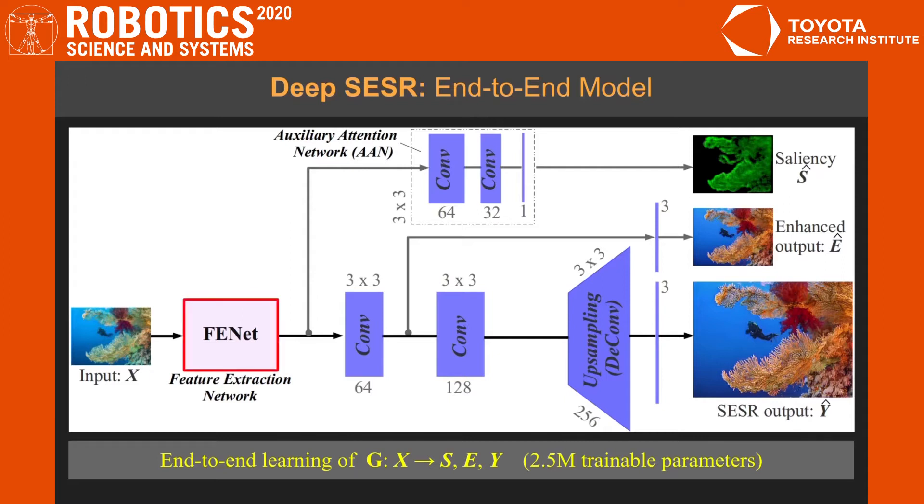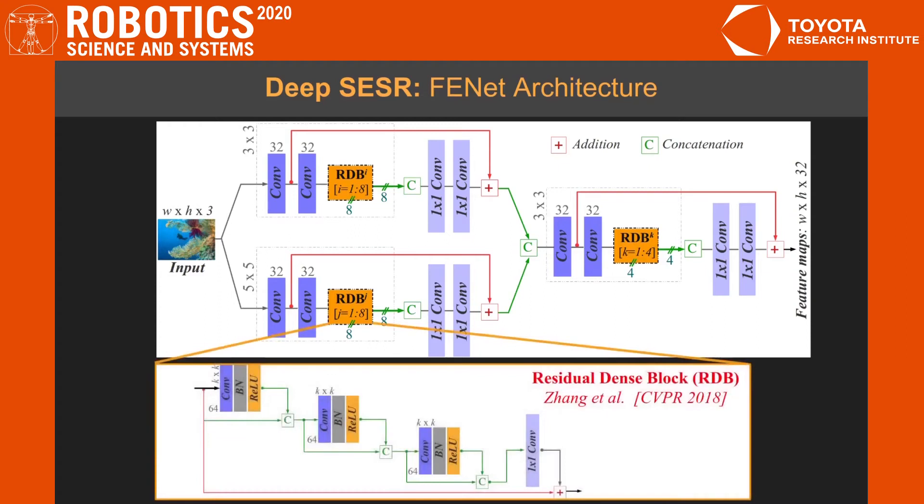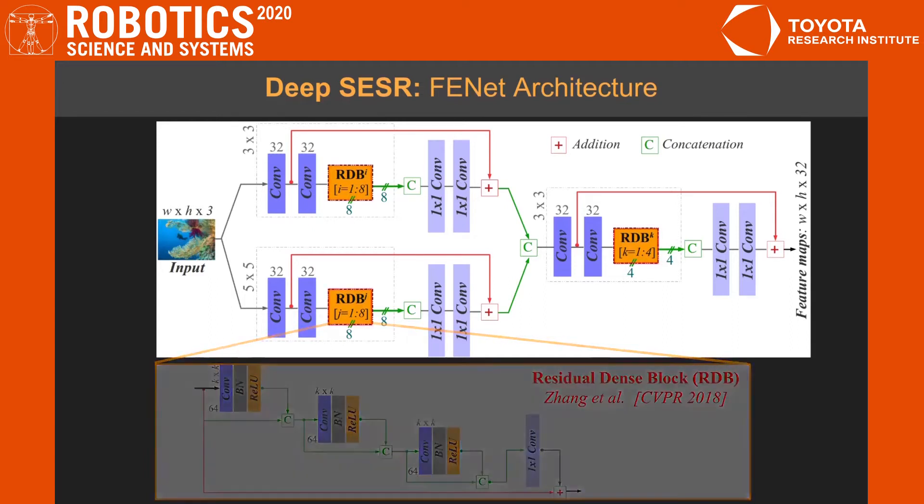We explicitly force the first conv-layer following FENET to learn enhancement by an intermediate output layer. In addition, we exploit the FENET extracted features to learn saliency prediction by an auxiliary attention network on a separate branch as shown here. Now let's take a closer look at the FENET architecture. The building blocks of FENET are residual dense blocks, known as RDB, which are three-layer resnets with dense skip connections. FENET uses three sets of RDBs for a two-stage residual and residual learning as shown here.